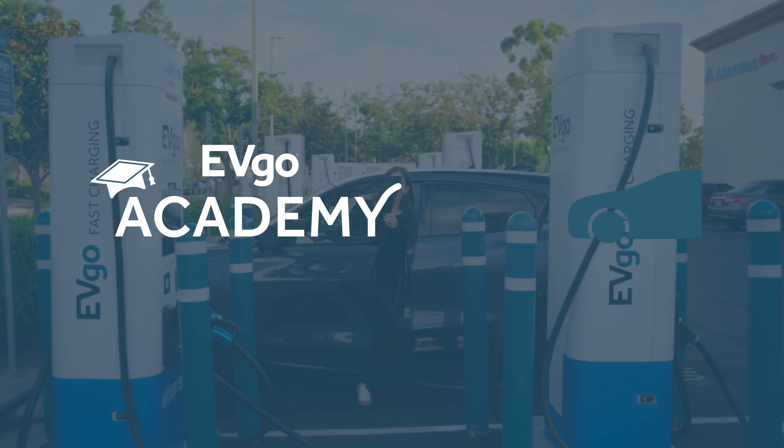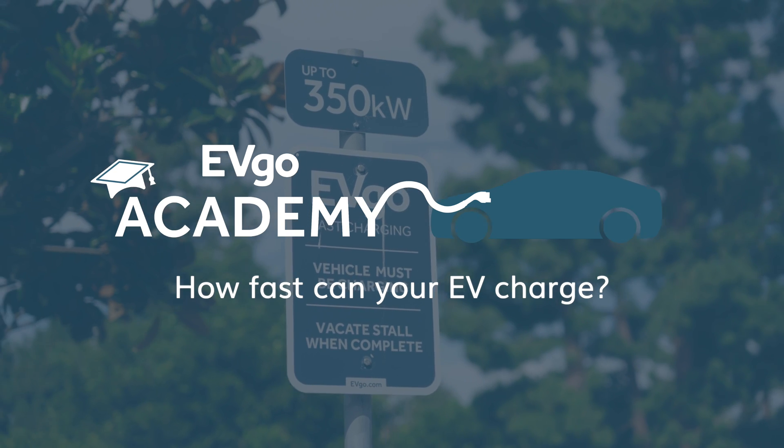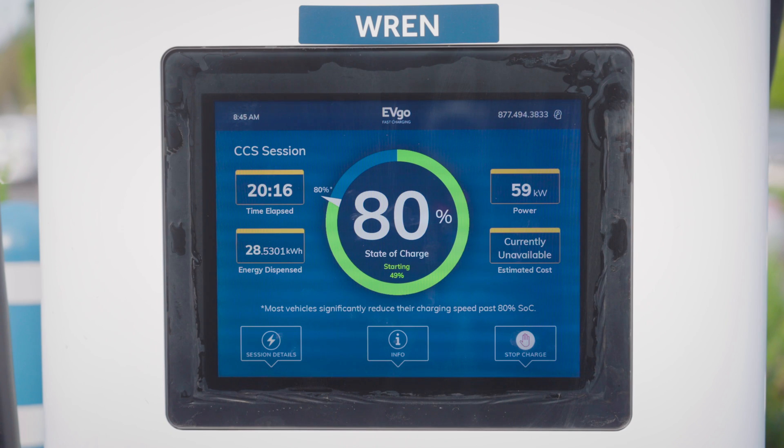Hey EV drivers! Today let's demystify a common question: why am I not receiving the power rate displayed on the charger? Many factors impact your vehicle's power intake during charging.